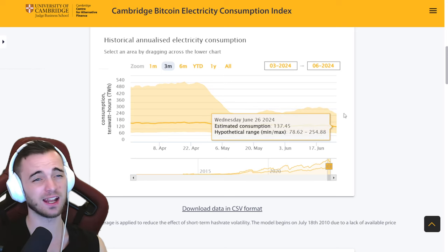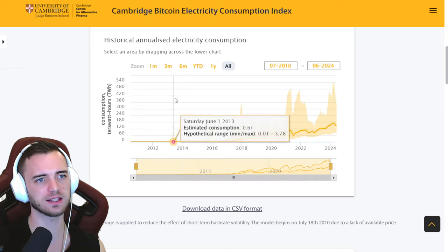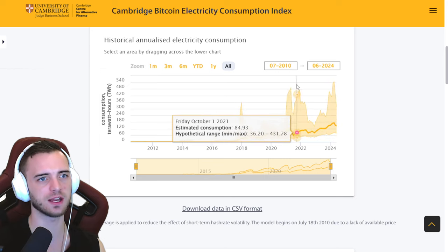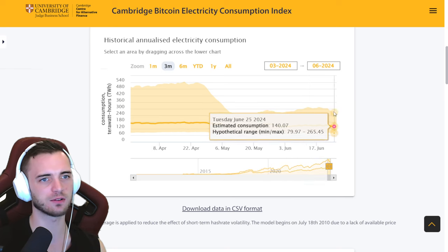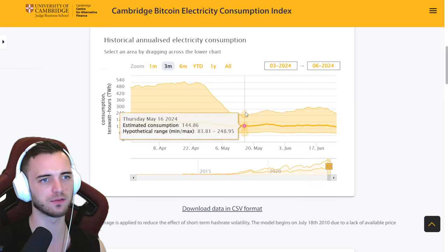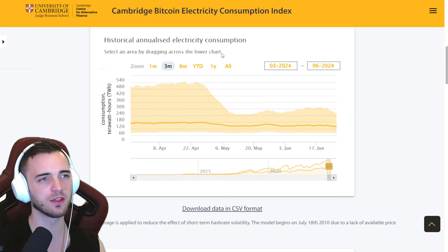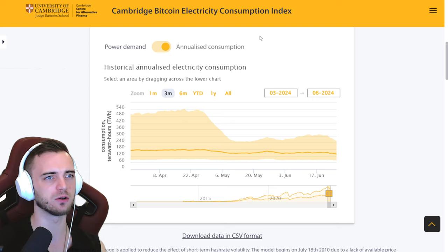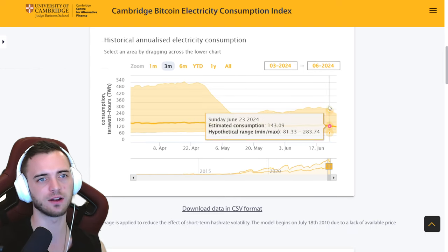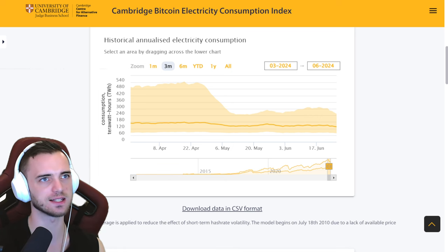Let's take a look at this on-chain — really, really bad here. This is the electricity consumption index for Bitcoin. When this is at the top, usually we have the tops for Bitcoin. Right now it is pretty low and getting lower — before it looked like it may recover, but no, it is getting lower. The miners are essentially turning off, managing their risk, turning off some of their machines, hoping for the mining difficulty to come down, making it more profitable for them to mine Bitcoin at these prices.